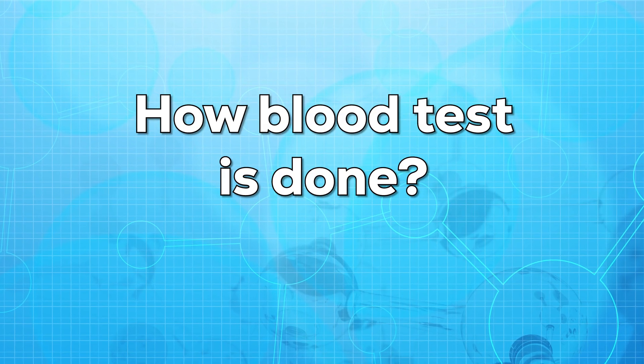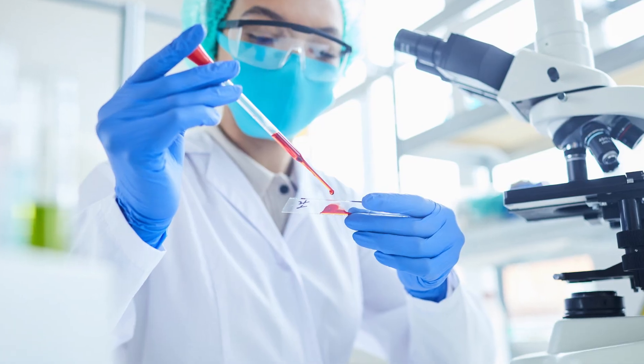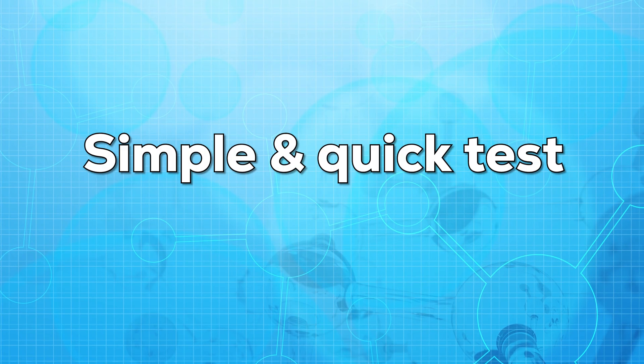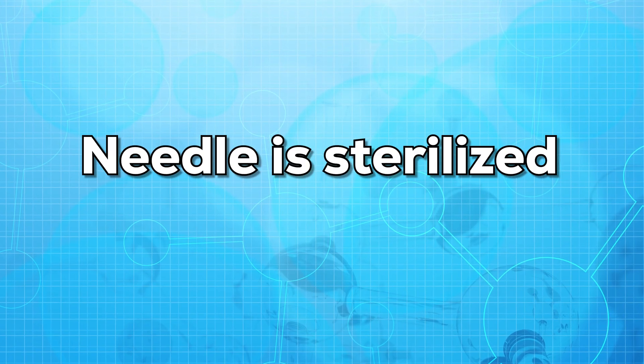Talking about the blood test, let us know how it is done. For the blood test, a small sample of blood is withdrawn from the vein of the arm. The sample is then collected and sent to the lab. It may take a few hours to one day for the results. There are no special preparations needed for this blood test. This test is simple and quick, so there are almost no risks or side effects. But make sure while taking the blood test, the needle is sterilized and the area is well cleaned.